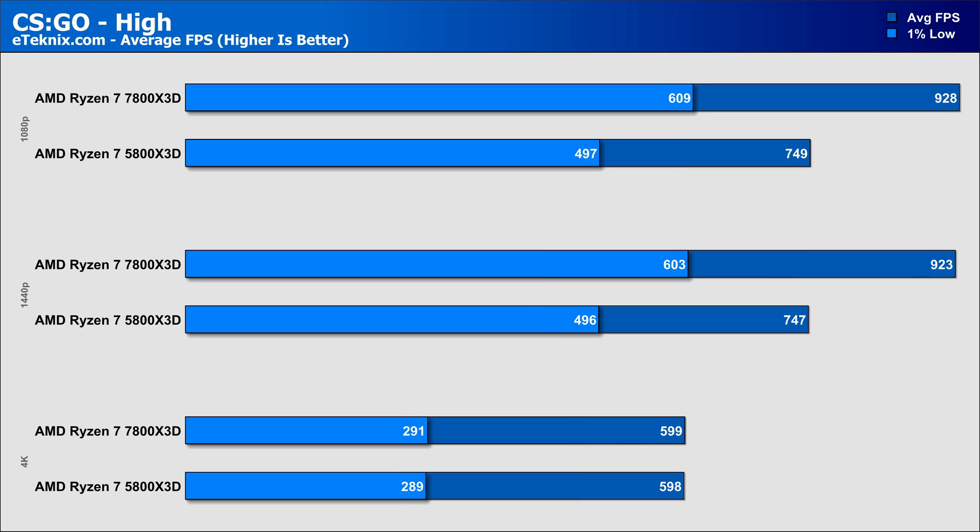CSGO on the higher preset showed our biggest differences, though most will likely drop to a more competitive graphics preset. It's here that the 7800X3D was a huge 23% faster at 1080p, though at over 700fps, both CPUs were more than able to handle it. 1440p gave very similar results, with the 7800X3D coming out on top, showing that CSGO is a beast in its own right. Then at 4K, both CPUs came in with virtually identical results in both the average and 1% lows.